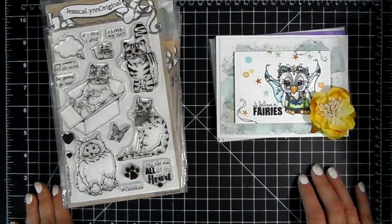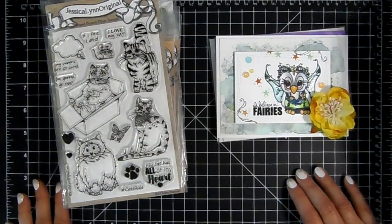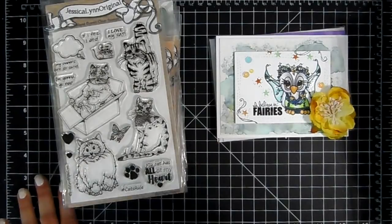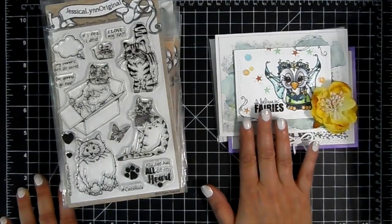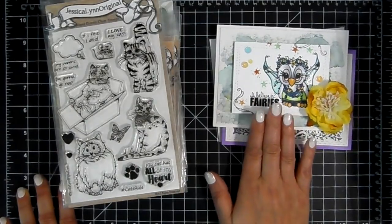Hi everyone, it's Jamie with Not Too Shabby. I have some new stamp sets from JessicaLynnOriginal.com. I also made a few cards using her stamp sets and her stamps make really cute cards so I'll share that with you.